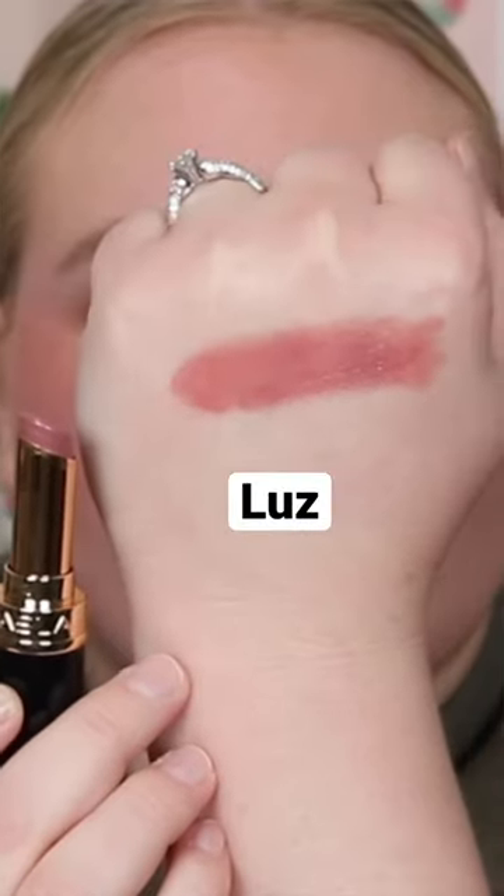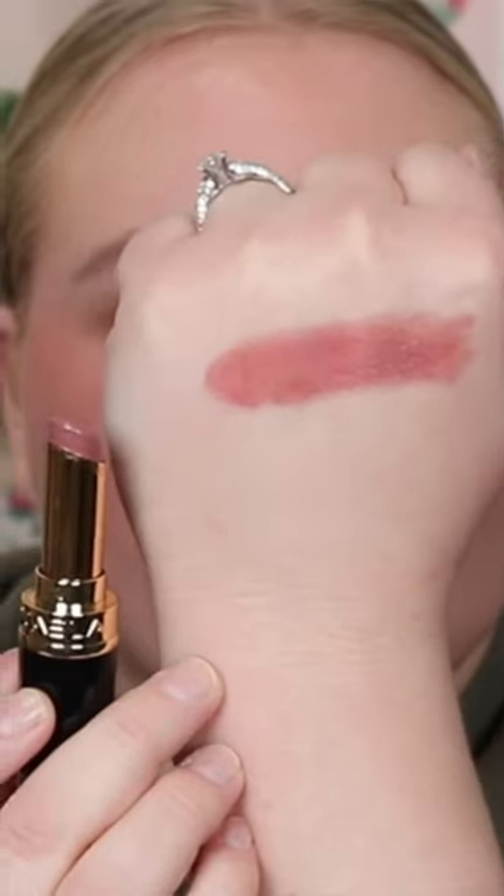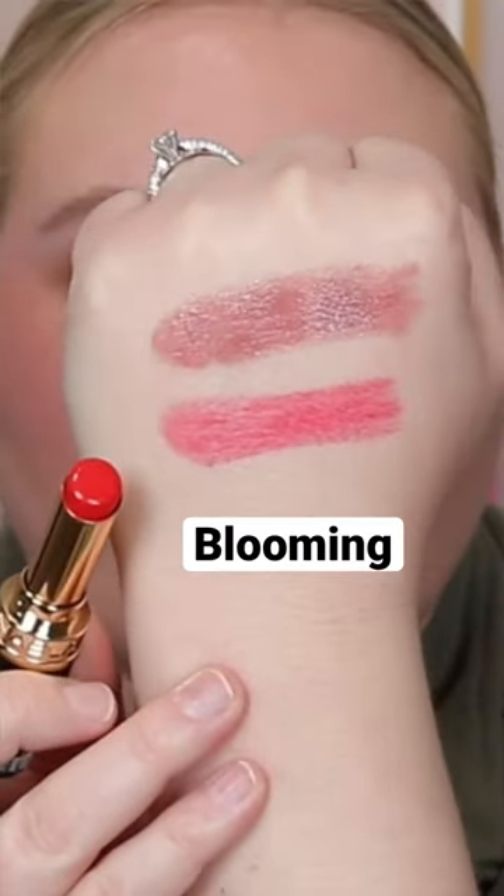I got two different colors. The more neutral one that I have is called Lutz. And then I also picked up this hot red one — this is called Blooming — and I thought we would try them on.